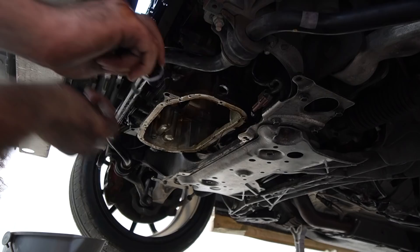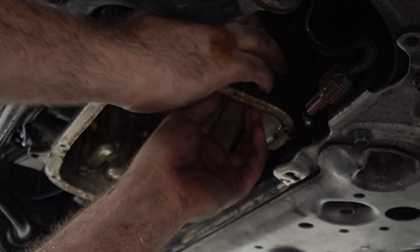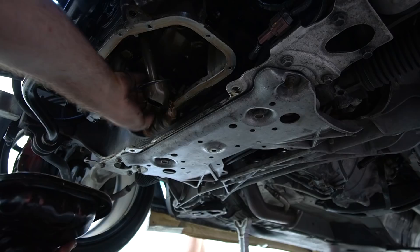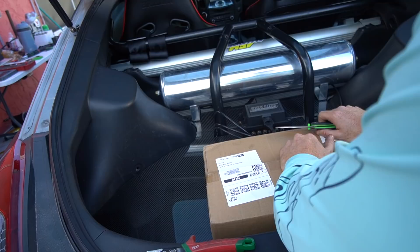I always put RTV on the fitting so that it doesn't have any possible way of leaking. Next we're going to knock out the oil cooler install. It's a pretty generic oil cooler from Amazon — about $110. The big reason for wanting an oil cooler on any car you plan on using in a performance-oriented way, especially a boosted application, and especially living in Florida, is that oil temps can get very hot.